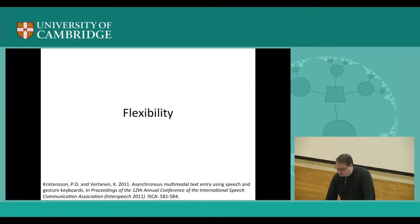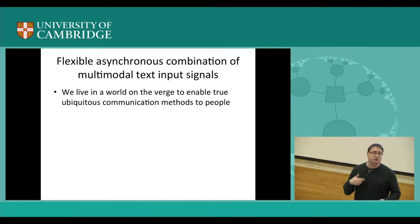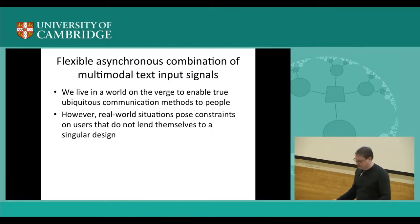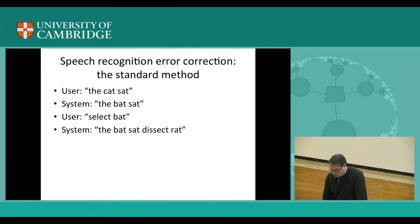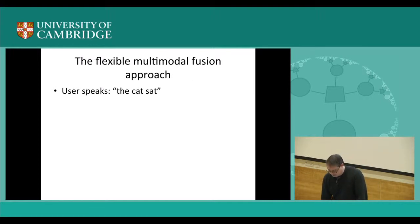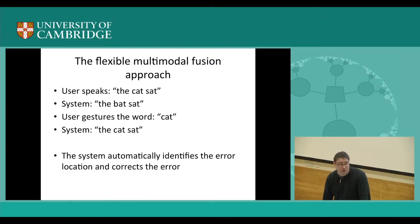Another principle is flexibility. We live in a world where people use a variety of techniques — you might type, gesture, or speak. And you also make mistakes you want to correct in a very flexible way. Here's one example: a speech recognition system outputs 'the bat's at' when the user said 'the cat's at.' The user tries to select and correct, but the system outputs something wrong again. In a better system, the user speaks 'the cat's at,' the system outputs 'the bat's at,' and the user can gesture the word 'cat,' or type it, or speak it — it doesn't matter. As long as there is a word confusion network associated with it, the system will locate the error, swap it out, and hopefully correct it.